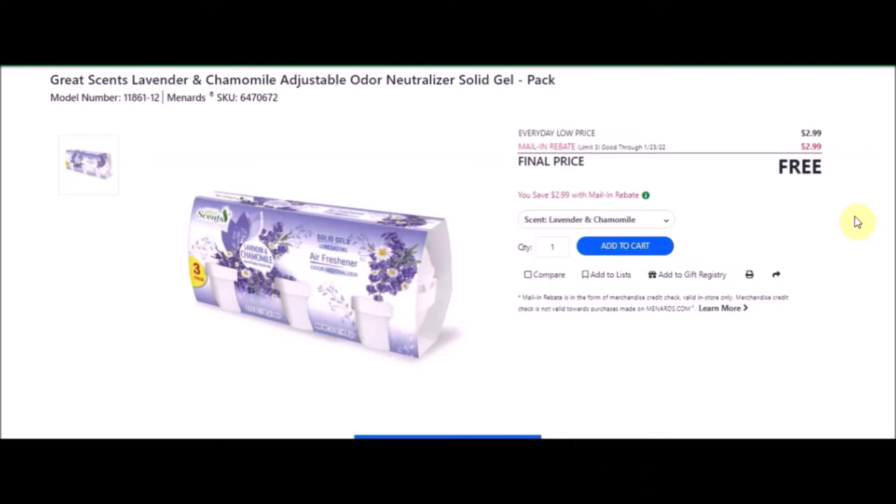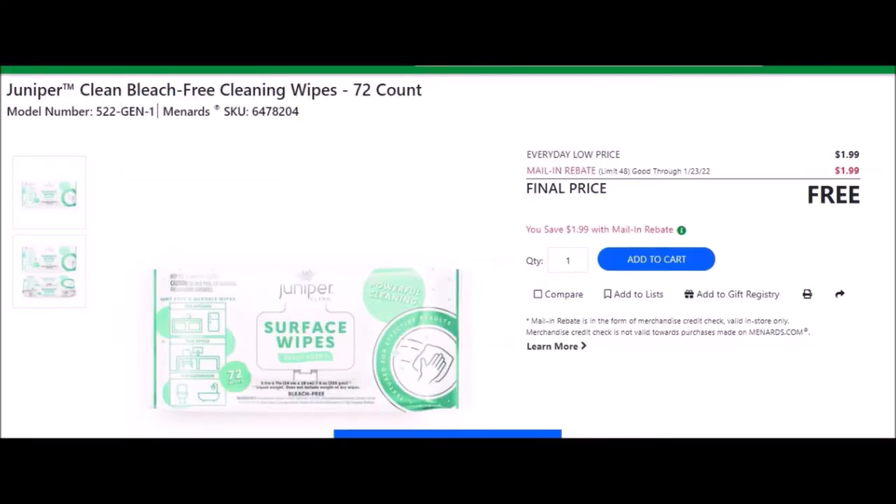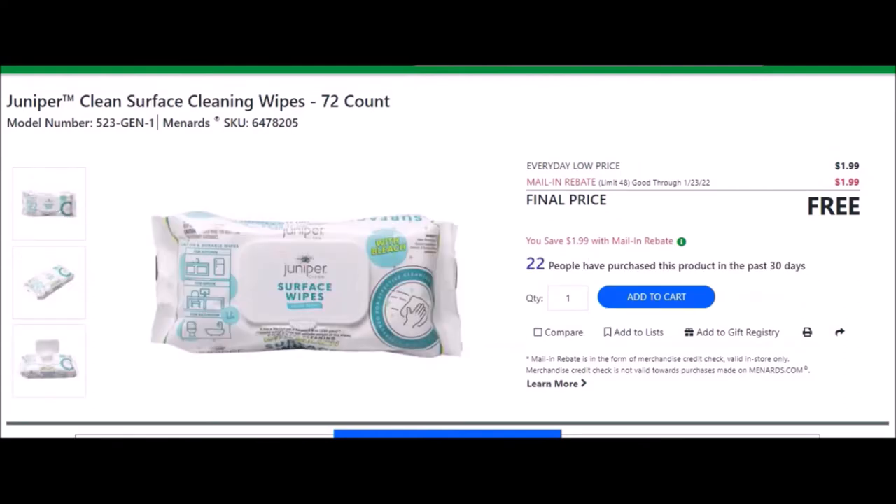We have the 72-count cleaning wipes — Juniper Clean bleach-free cleaning wipes, 72 count. SKU number is 6478204. Everyday low price is $1.99. Mail-in rebate with a limit of 48 of $1.99, making these free. We also have the Juniper cleaning surface cleaning wipe, 72 count, with bleach. SKU number is 6478205. Everyday low price is $1.99, also making these free.